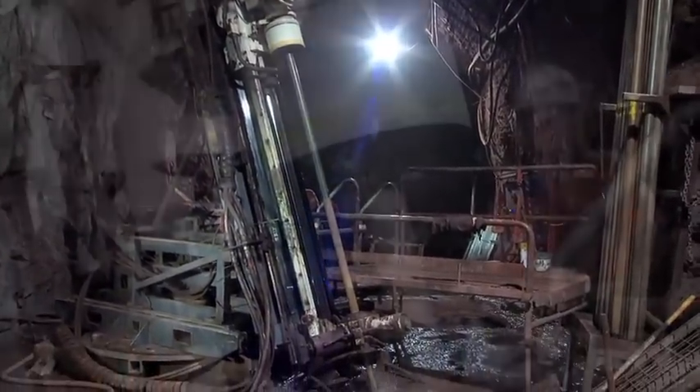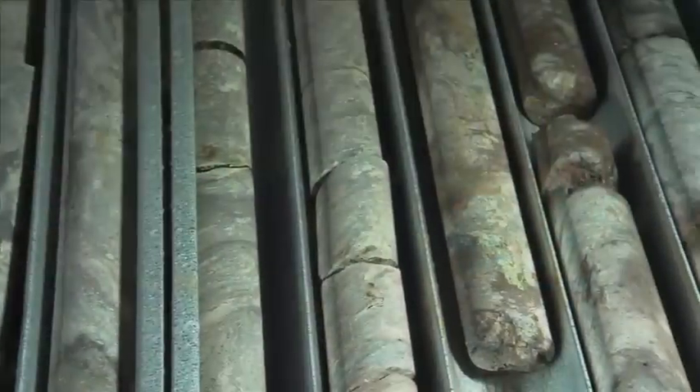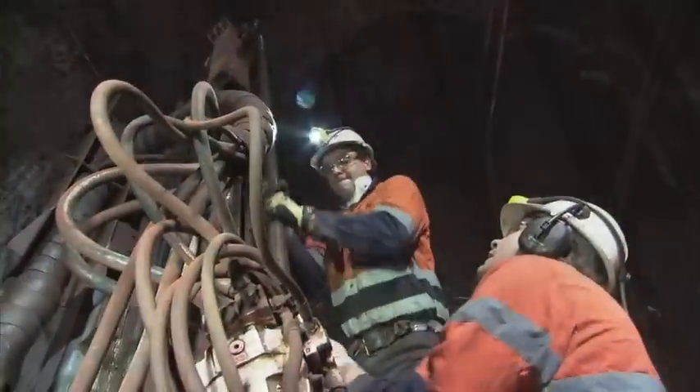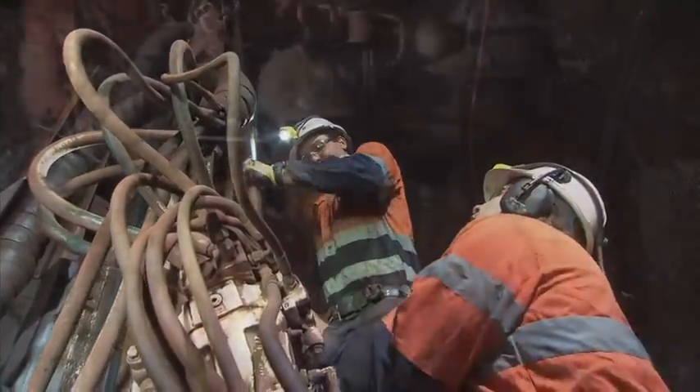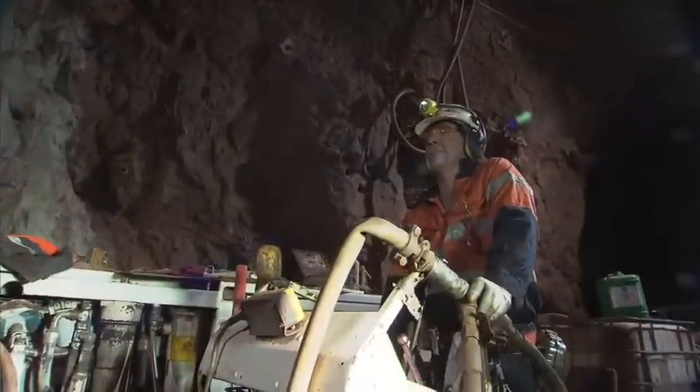Exploration diamond drills also operate throughout the mine to establish the extent of new ore bodies. At any one time more than 50 people are underground, with shift rosters allowing the operation to continue production 24/7.